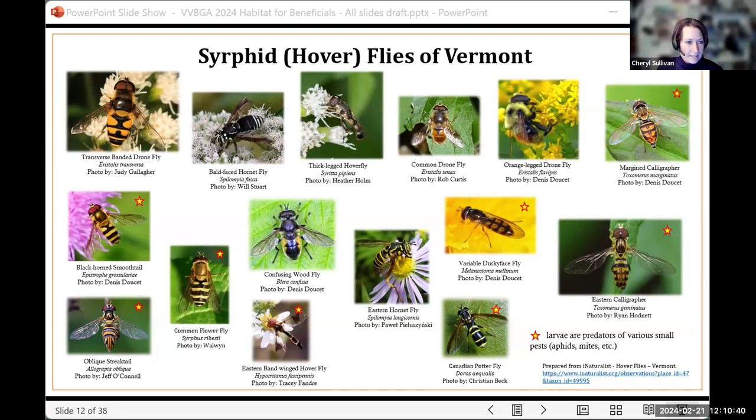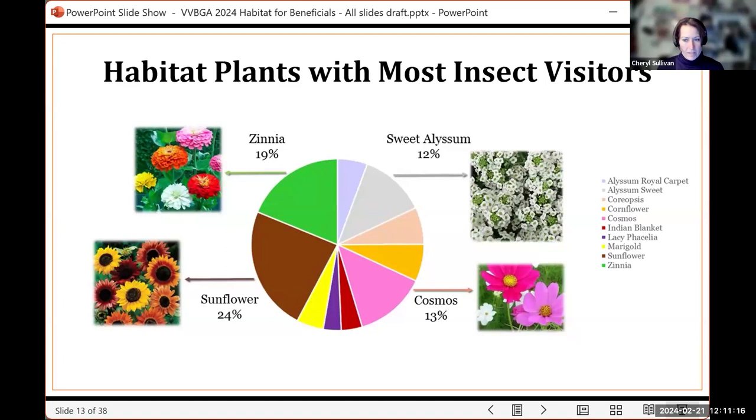Some of these, like the bald-faced hornet fly and the orange-legged drone fly, just look so much like bees. The Eastern hornet fly — the one kind of in the middle — I would have totally thought that was a hornet if it was hovering around me. Really cool, lots of diversity, and we want to promote them.